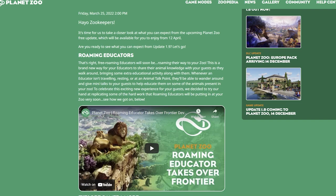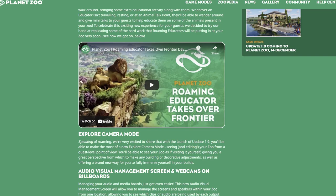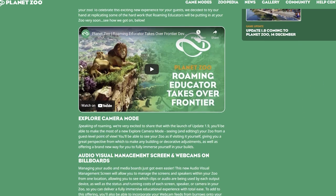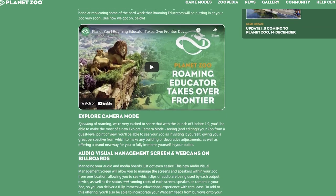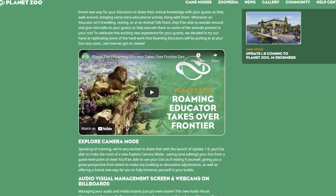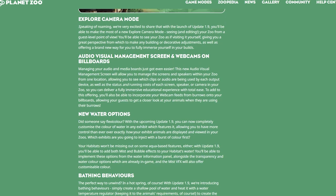There's also a cute little video of the devs walking around, testing each other's knowledge and asking fun facts — about six minutes long, available on the post. Roaming educators are very exciting; it's another way to add education into your zoo. I think that's great — hopefully it will help us get our education rating up in our franchise zoo, because right now that is really struggling in Winfield Zoo.